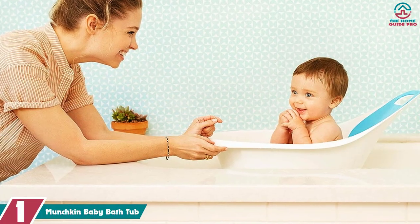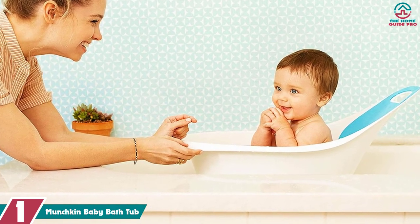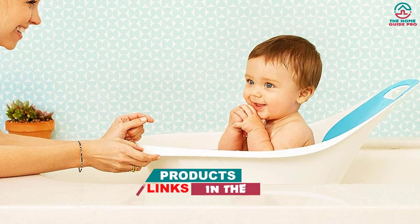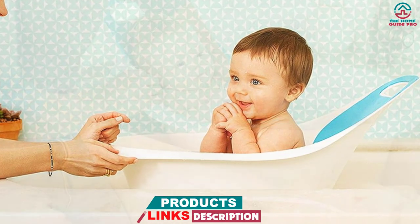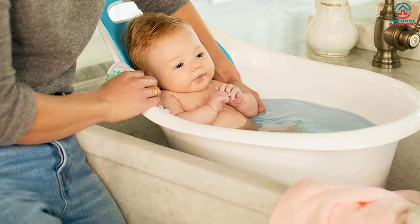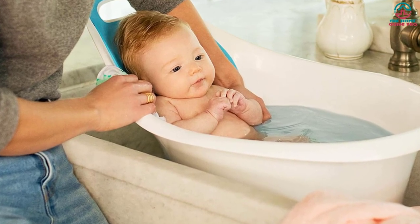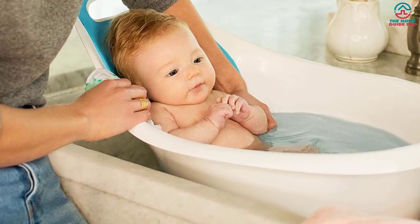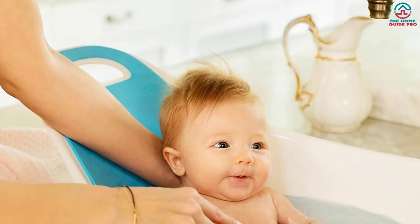And finally at number 1, we have the Munchkin Baby Bathtub. This bathtub is pretty deep and will hold water at an optimal level to keep your little one warm. It features a padded, inclined backrest that adds support to your child and makes them more comfortable throughout bathing time. Since the padding is constructed from foam, it will last longer without moldy growth. Next to the inclined support is a support bump, which will prevent your little one from slipping further into the tub accidentally, especially when they are not a confident sitter.